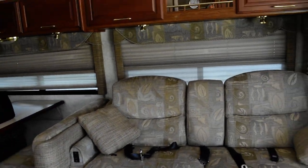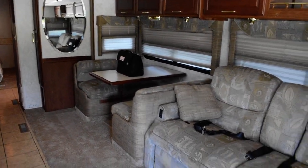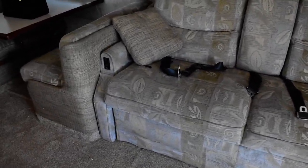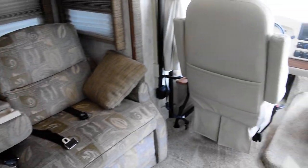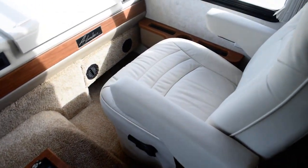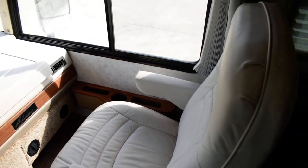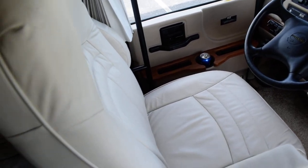Dual electric step — man, look in here. I love this year of coach. The furniture is beautiful, and the sofa is also electric. I believe it's got a little cup holder right there in between, which is pretty neat. The carpet looks good — brand new carpet. The captain chairs are in awesome shape and don't look like they've been used much at all. The dash looks good and you've got HWH hydraulic leveling.